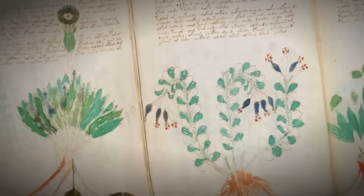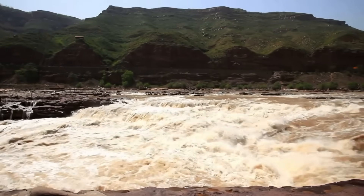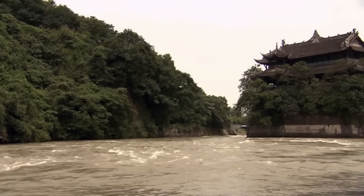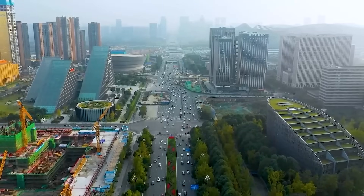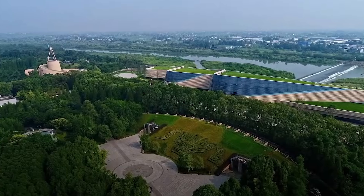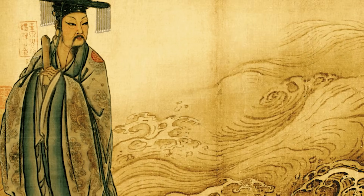Number 1: Disappearance of the Sangxingdui. In 1929, a farmer in China's Sichuan province stumbled upon a vast pit containing thousands of ancient jade and bronze artifacts. These mysterious objects were the remnants of an advanced civilization lost to history, the Sangxingdui. The Sangxingdui inhabited the city of Guanghan near Chengdu during the Bronze Age, around 2,800 to 3,000 years ago. At their peak, they built an enormous walled city on the banks of the Minjiang River with advanced irrigation systems. The Sangxingdui culture was a contemporary rival to the Shang dynasty, one of China's earliest complex societies.